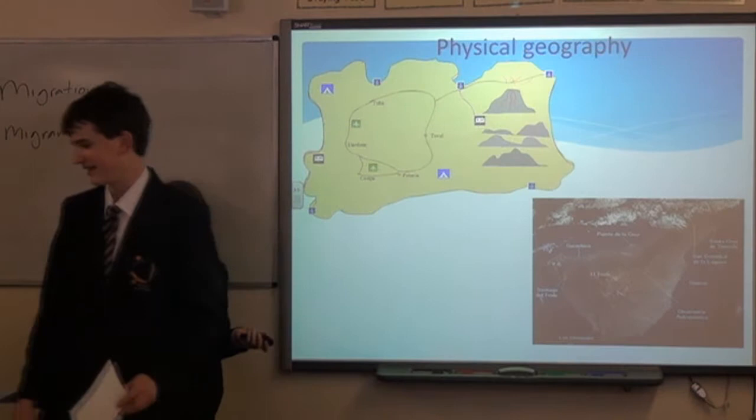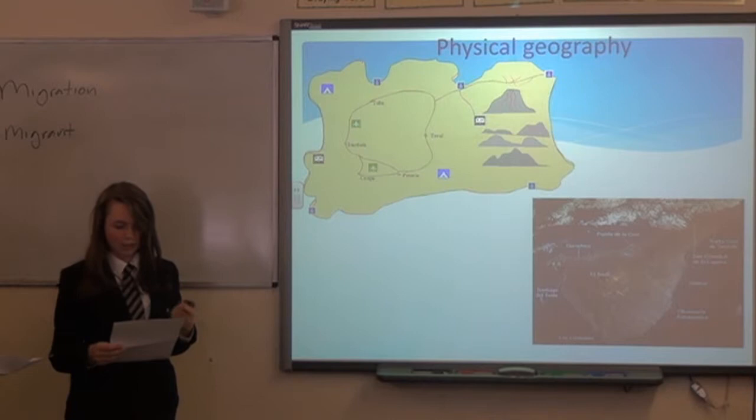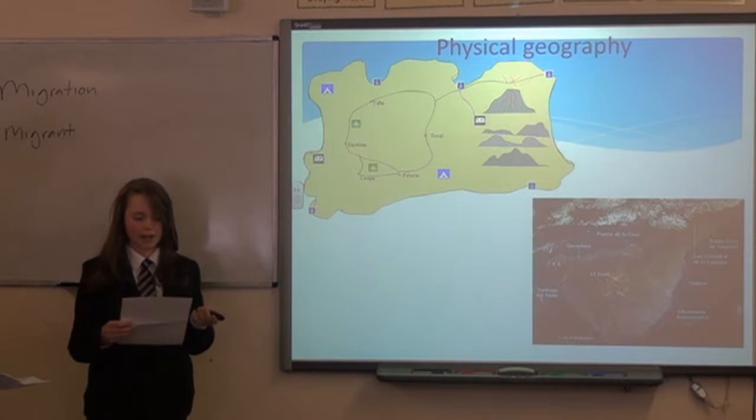My job was to do physical geography, and my first task was to decide what shape of the island it would be — whether it would be an island, landlocked, coastlined, or bordered. I decided that we would have an island, and that it has a coastline all the way around it, so it's good for trade, which means it would have quite a few beaches, which is good for tourism, which will boost our economy.